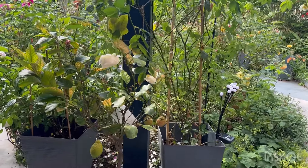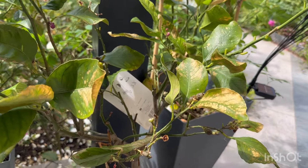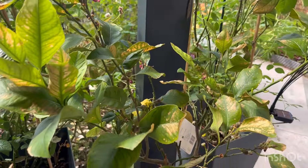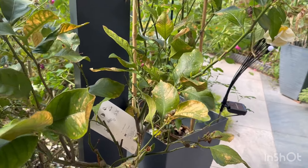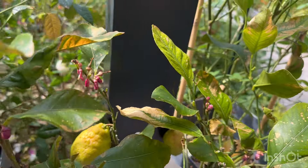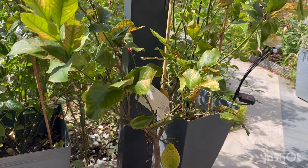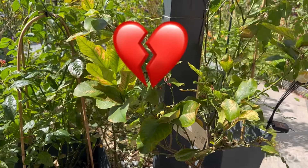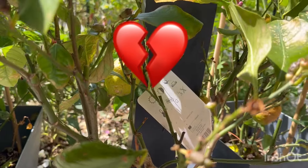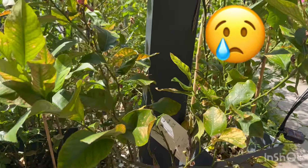My lemon tree — do you know what? My wife sprayed the leaves thinking it was an insecticide to kill insects, but what she didn't know was that the bottle actually contained tile cleaner. Look at it — all the leaves are going brown! They're all falling off. She sprayed my lemon tree with tile cleaner, so now the leaves are all going to go brown. Look at these lemons — oh my God, it's going to die. The leaves are simply falling off. Oh well.